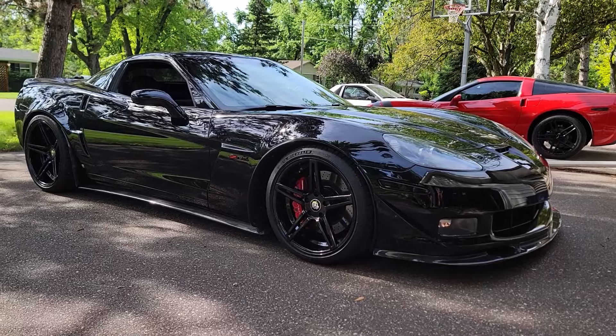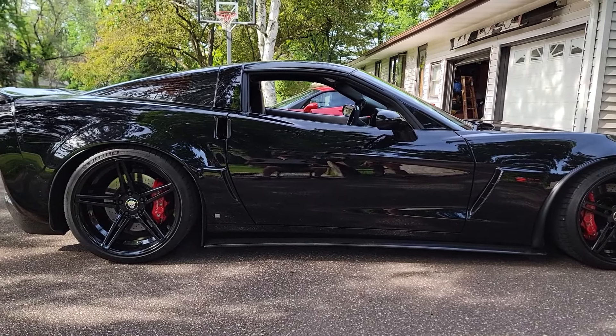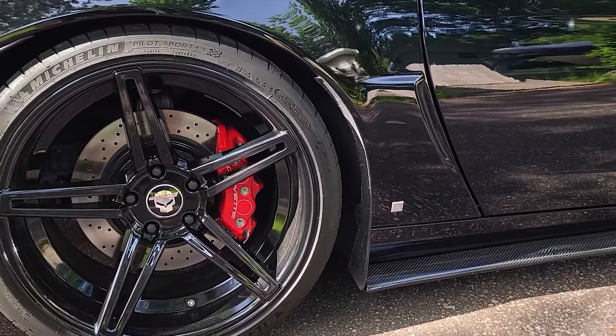Man Ben, the C6 is looking good — I swear it looks better every time I see it. You got a new wax on there? New conditioner on the tires? What is the secret?